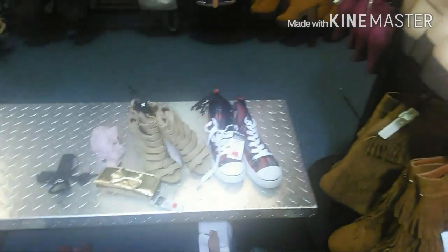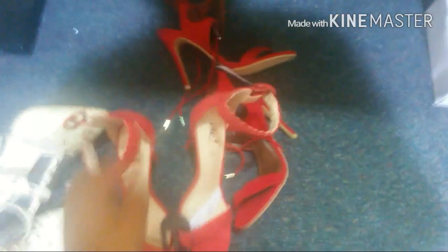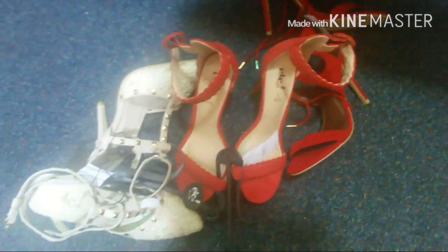You see my pile right here? This is what I found. This is $3, $3, these are $3, these are $5, and all these are $5.